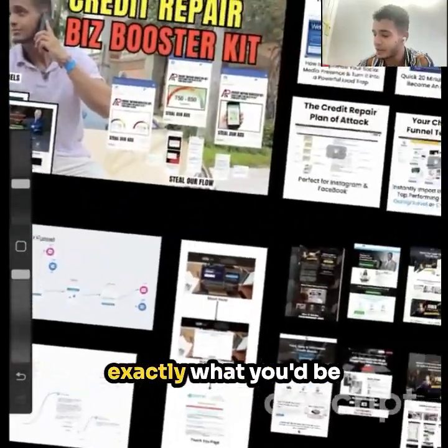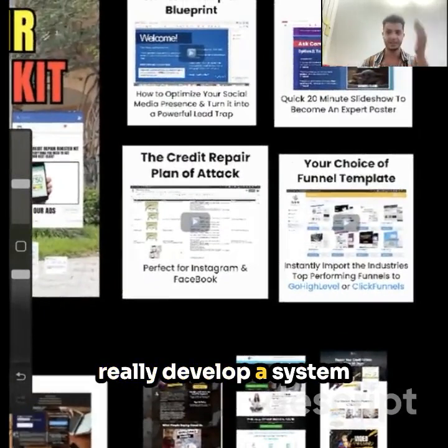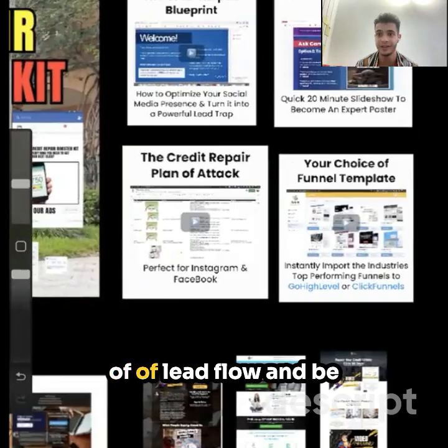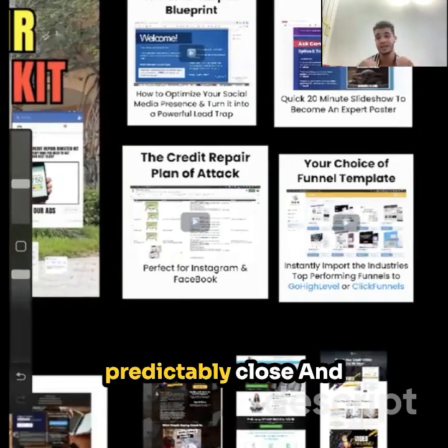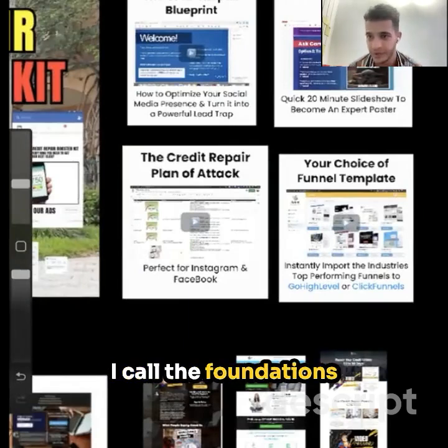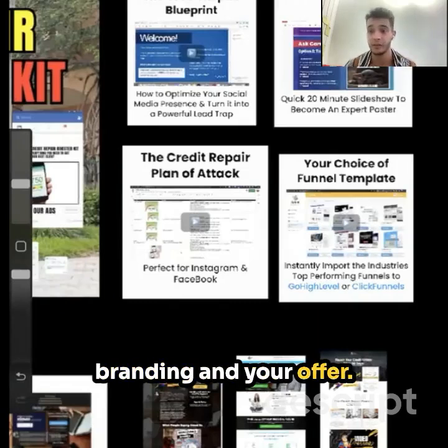I want to show you exactly what you'll be getting here. In order to really develop a system that allows you to have a steady income of lead flow and predictably close and scale your credit repair business, we have to first start off with what I call the foundations — your social media presence, your branding, and your offer.